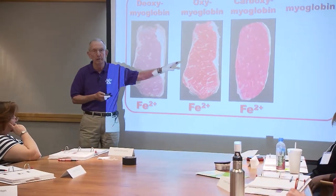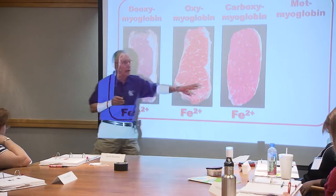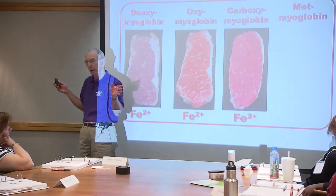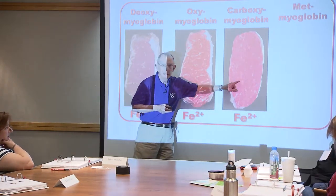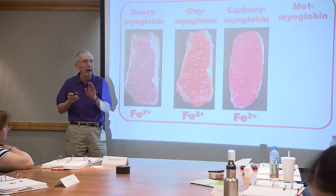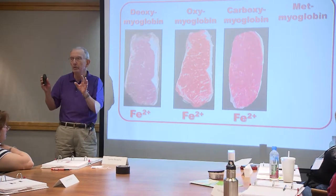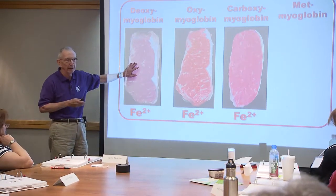Another red form over here is called carboxymyoglobin. That's a little scary to most people because it's formed by carbon monoxide reacting with myoglobin rather than oxygen. They look the same - you have a hard time telling them apart. This is legal to use under good quality control, and it occurs in packages in a lot of stores across the country. The meat starts purple until it reacts with CO, and then it looks just like oxymyoglobin. So we have a vacuum-packaged product that is excellent for color stability, flavor stability, taste stability, and long-time storage stability, because it maintains that natural purple color.